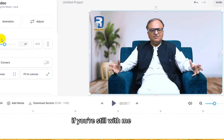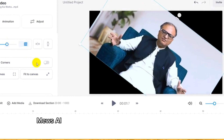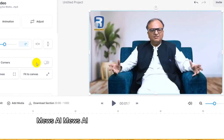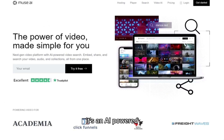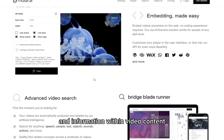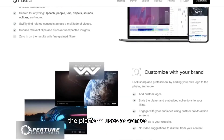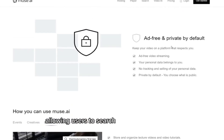If you're still with me this far, I'll give you a bonus tool as a reward. Muse.ai is an artificial intelligence solution designed to help businesses store, share, and embed video or audio files in a unified interface. It's an AI-powered video search and organization tool designed to make it easier to find specific moments and information within video content. The platform uses advanced AI algorithms to analyze and tag videos, allowing users to search for specific keywords, phrases, or topics.